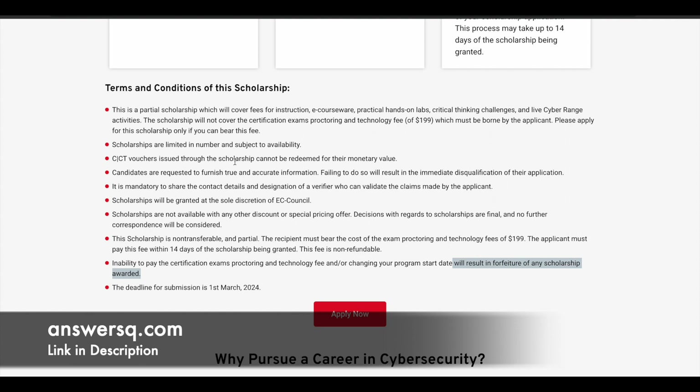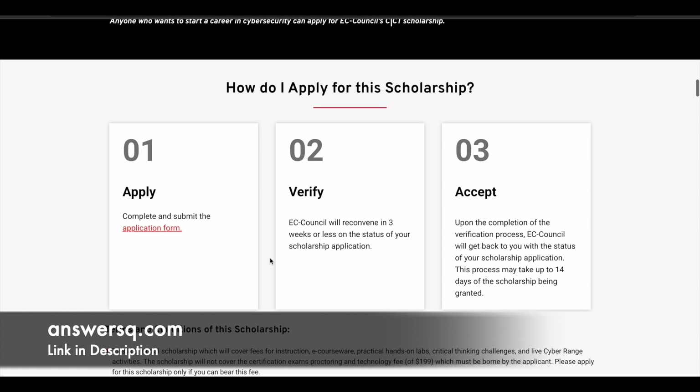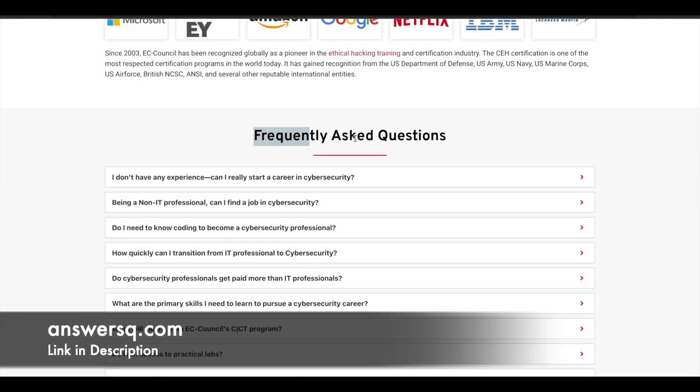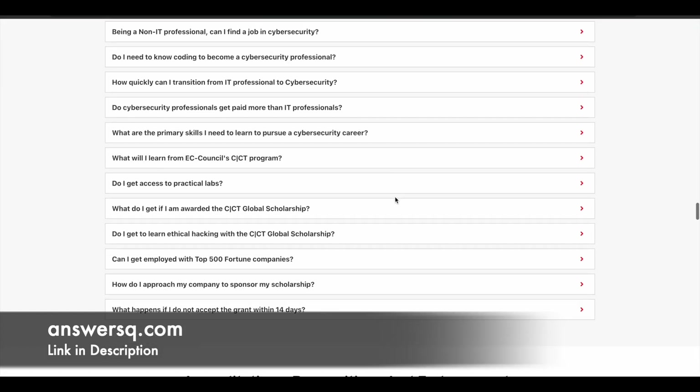The deadline for submission of the application is March 1, 2024, so you have time, but try to apply as early as possible. This is a three-step process: complete the application form, submit it, and then EC Council will verify the details. Within 14 days — around two to three weeks — you will know the status of your application. If you have any more questions, you can go through the frequently asked questions section, which covers many commonly asked questions.